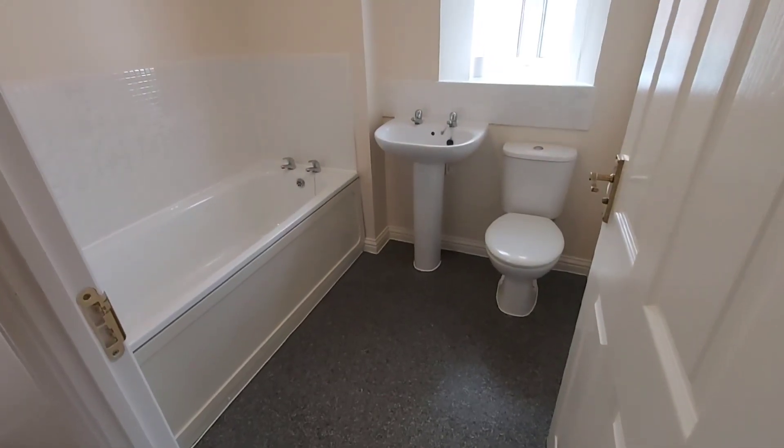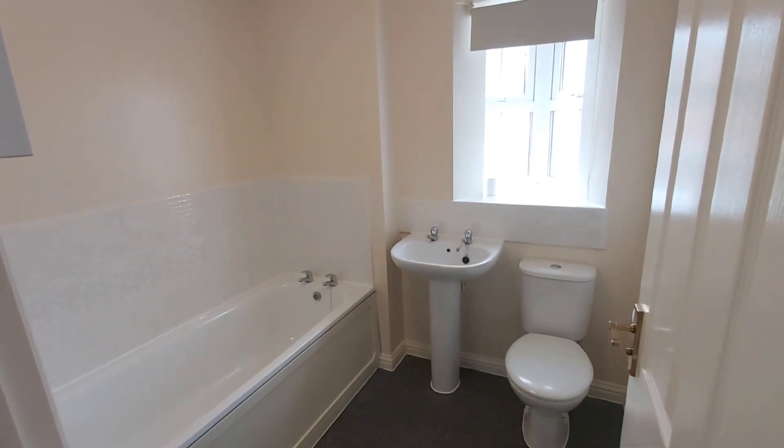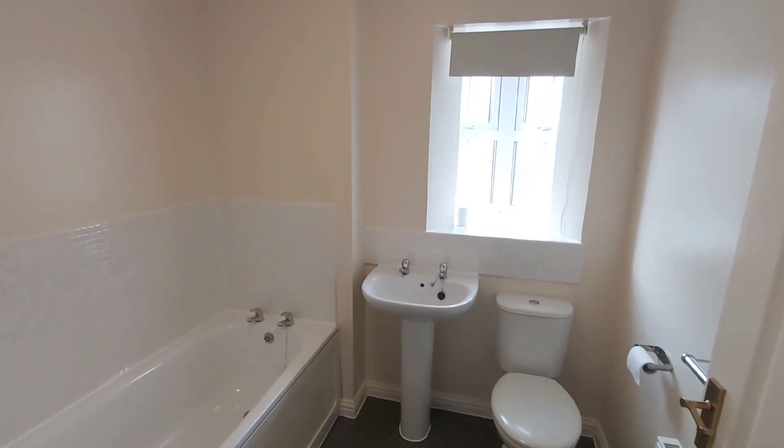Between the two bedrooms on the landing is the family bathroom. There's no shower in here because there's an ensuite up on the top floor.